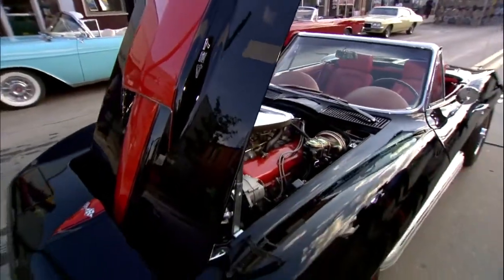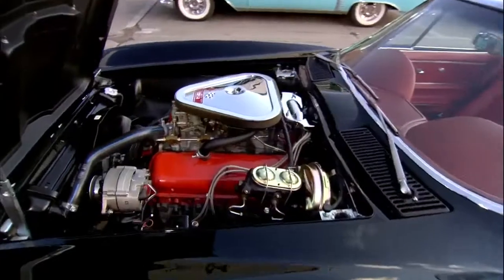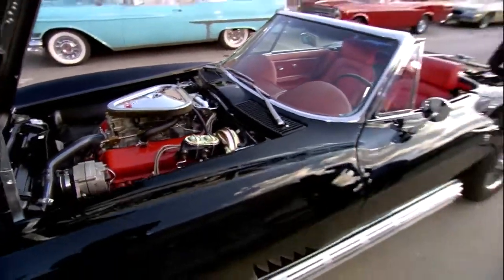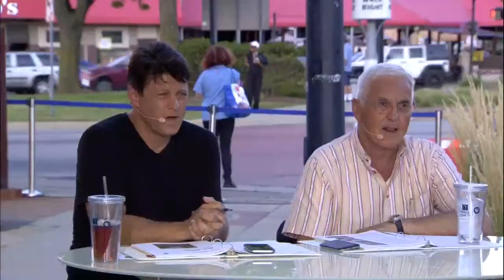Do you drive it much? No, hardly ever — take it out once in a while for a little spin. Man, what a beautiful car. Thank you so much for coming out. Fred — Jim and Sandy Danto, 1967 Corvette Stingray. Absolutely gorgeous.